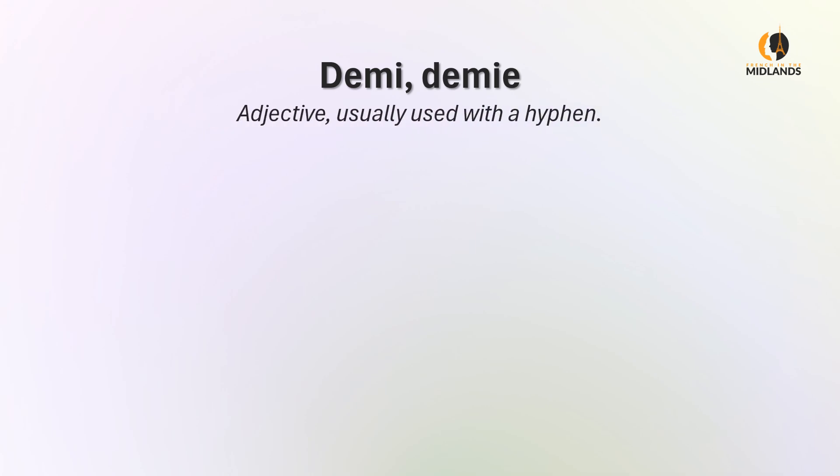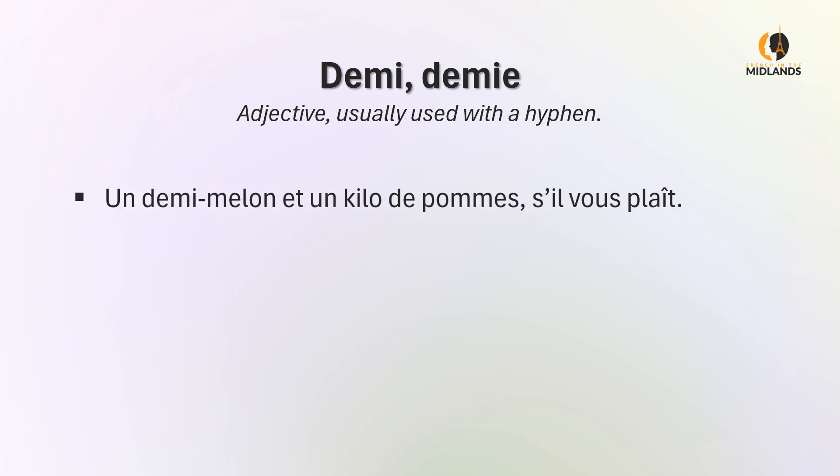Demi, on the other hand, is an adjective and it's usually used with a hyphen but not always. For instance: un demi melon et un kilo de pommes, s'il vous plaît. Half a melon and a kilo of apples, please.